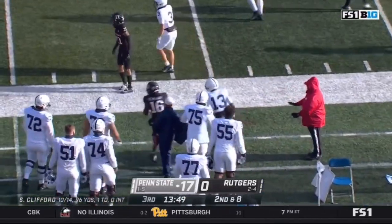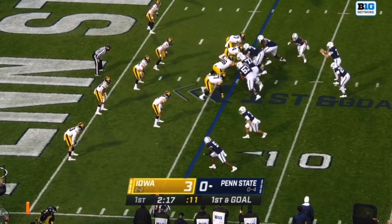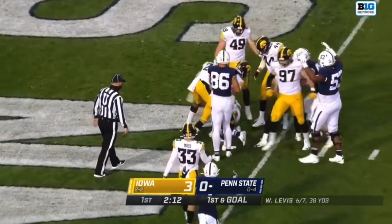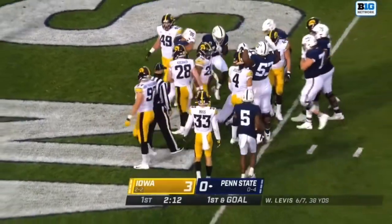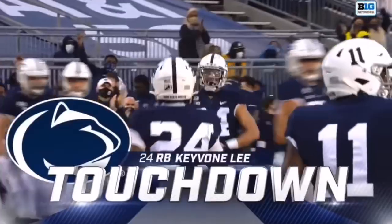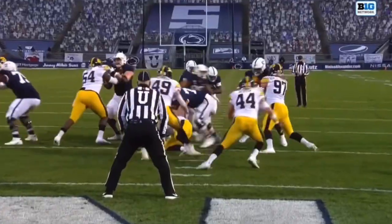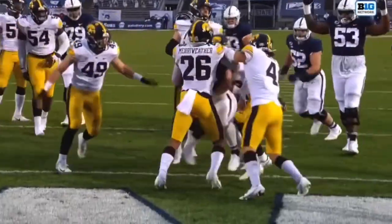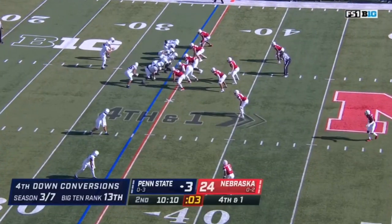It's a pass complete and they hit it. Goodson sticks it in the belly of Keyvone Lee — Lee slashing towards the goal line, touchdown Penn State! Watch Keyvone Lee — they got the double team, came right up inside. Neiman went to the out to the right side, he went to the left.